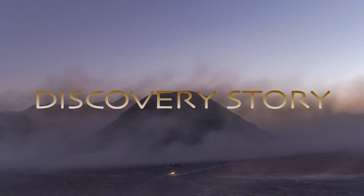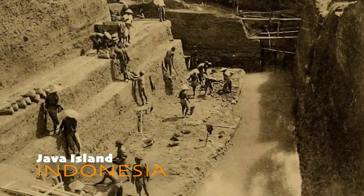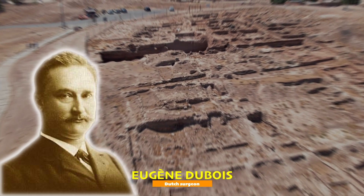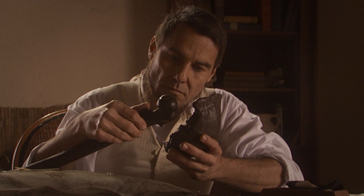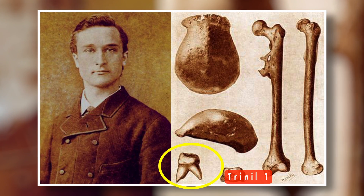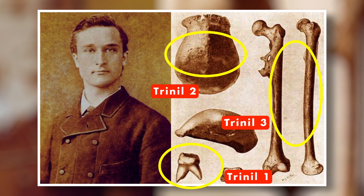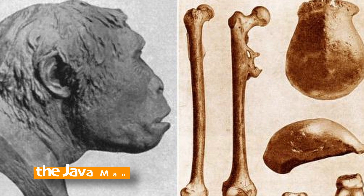Let's start with their discovery story. Picture being on Java Island in Indonesia, searching for fossils to understand early humans. That is what Eugene Dubois, a Dutch surgeon, did years ago. Dubois spent years in Indonesia looking for evidence linking apes and humans. He eventually found a single tooth named Trinil-1, the top part of a skull, Trinil-2, and a thigh bone, Trinil-3. Together, these finds are often called the Java Man.